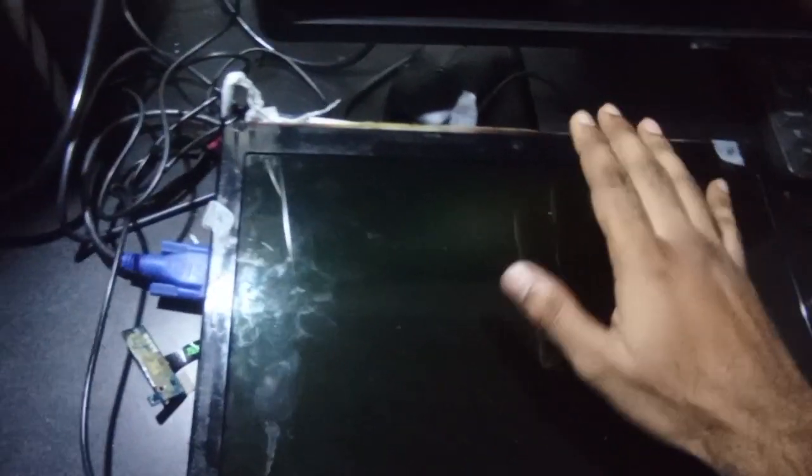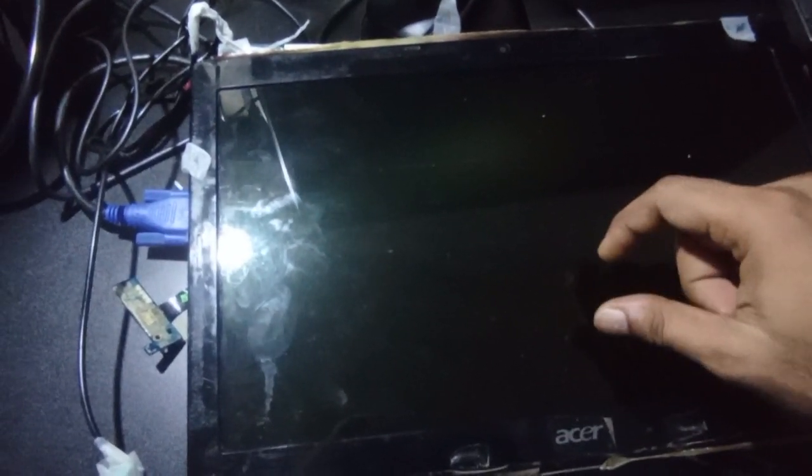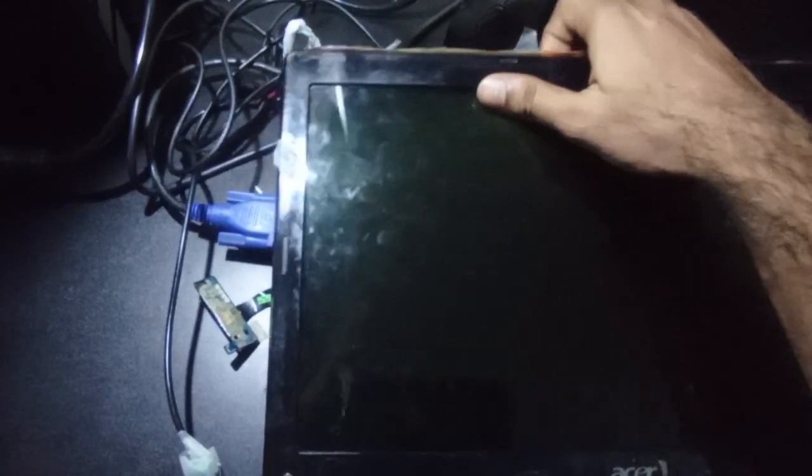I took the screen apart. I disconnected the camera cables and the power cables just to investigate. I found what seemed like an issue with the backlight, but after that it still wasn't working properly. I kept the screen separate and ran the system on just the motherboard with a secondary screen.